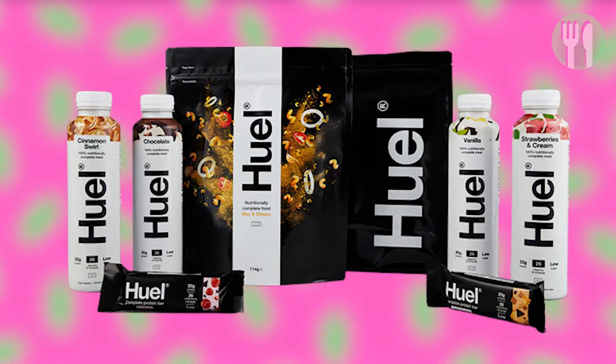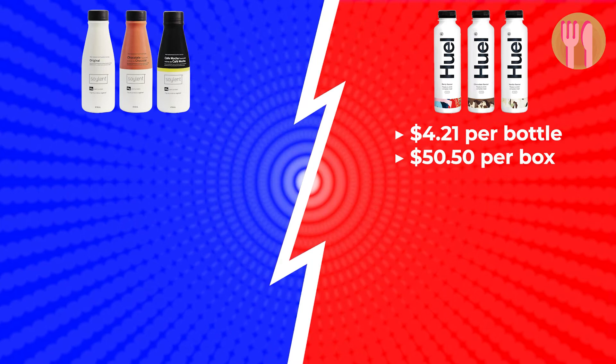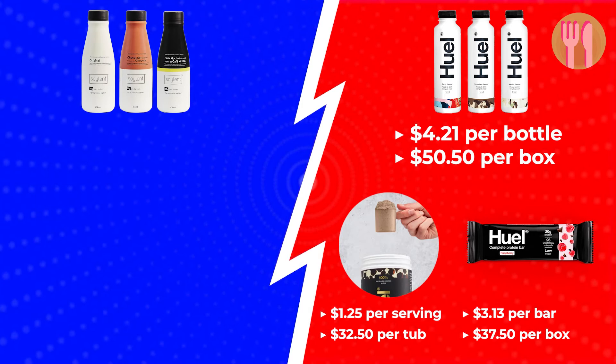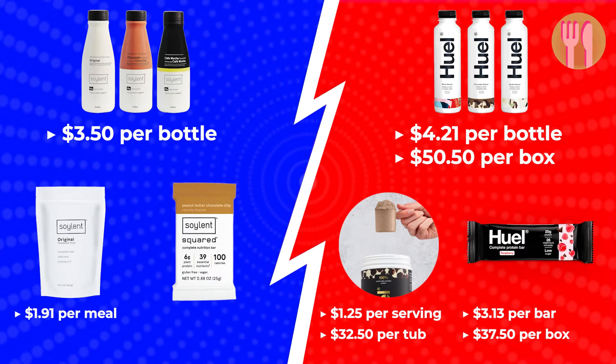Round 5, the final round: Cost. Huel Ready to Drink starts from $4.21 per bottle, with each box containing 12 bottles at $50.50 per box. A Huel Complete Protein Tub contains 26 portions at $1.25 per serving and $32.50 per tub. Huel Complete Protein Bar is available for $3.13 per bar and $37.50 per box. When it comes to Soylent, the Complete Meal pre-made drinks are available for $3.50 per bottle. Soylent Powder is available for $1.91 per meal, coming in 7 pouches per case. And the Soylent Squared Bars — each package contains 24 squares at $4.04 per square. I think Soylent clearly wins this battle as the most pocket-friendly brand.